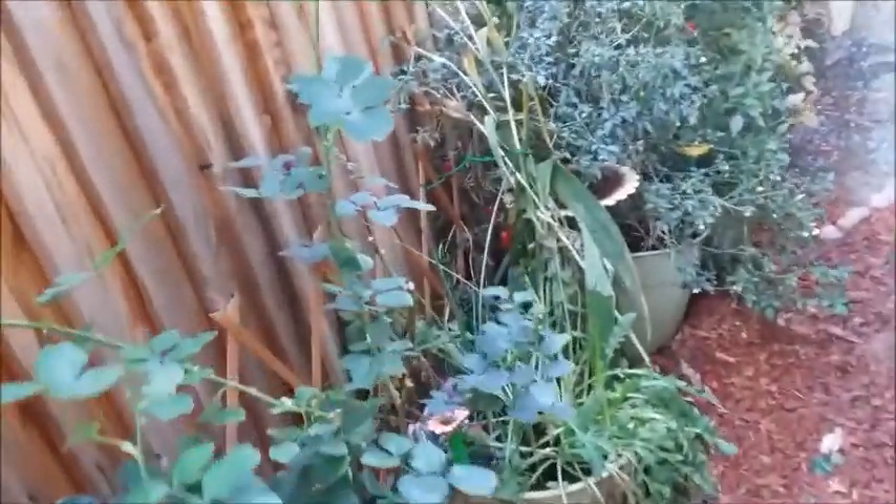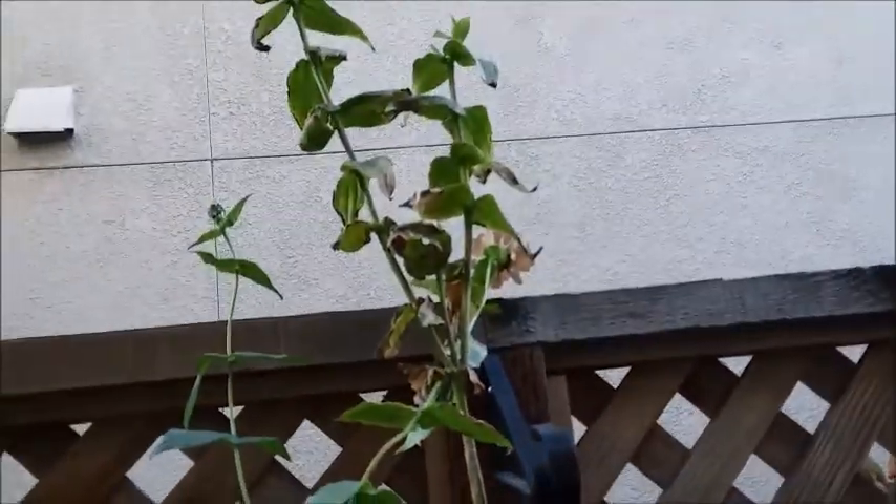The hummingbird is really chirping at me. Only a few zinnia flowers left on this one.